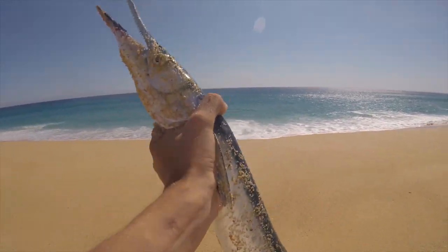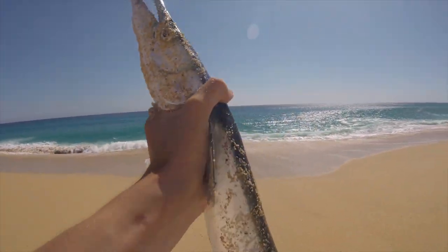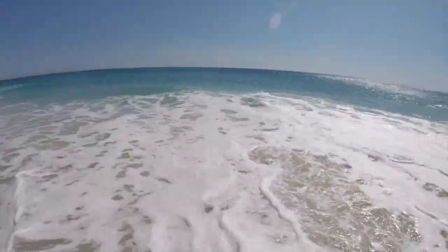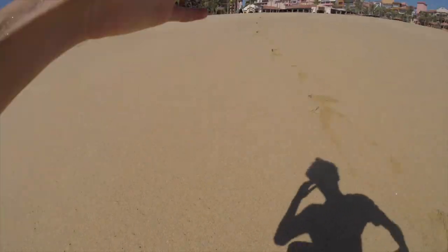I'm not going to get a measurement on this guy — I just want to get him released. Such an exciting way to start this trip. Let's quickly get him back into the water, head start, and he's off! Quick release — we're back, let's go fishing.